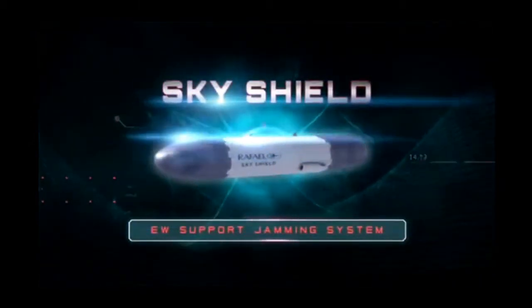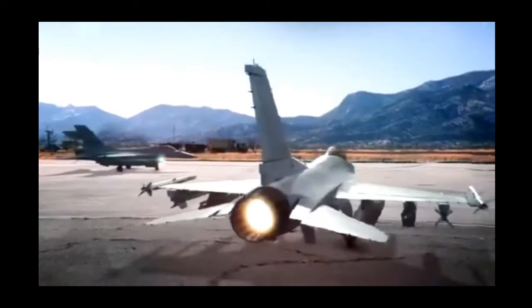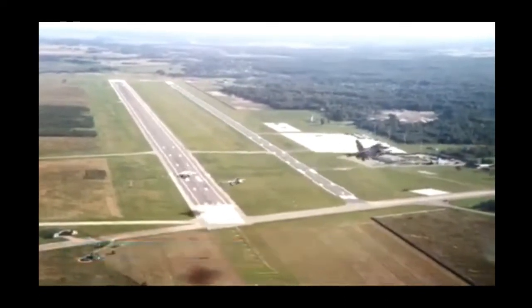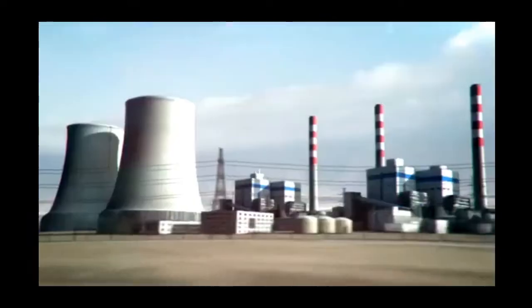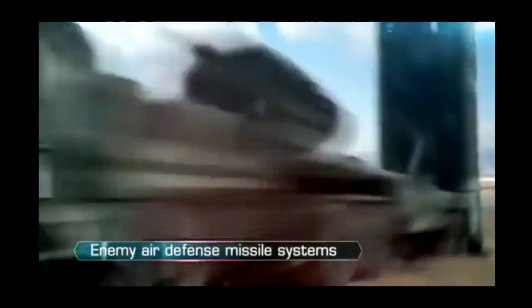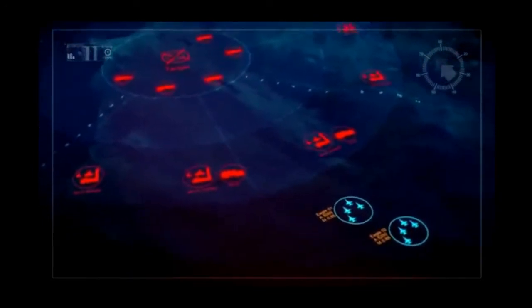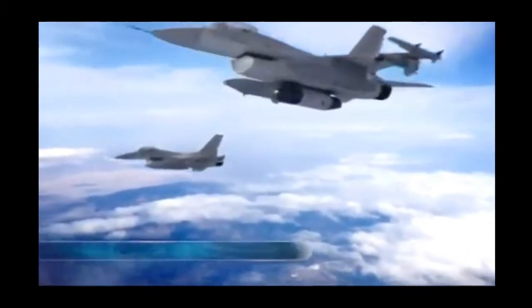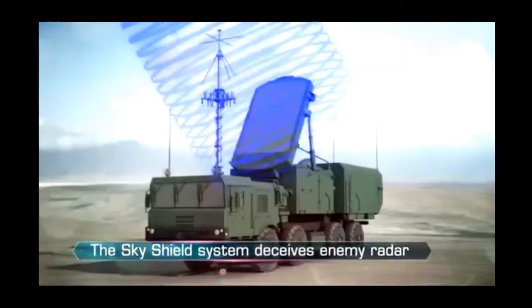SkyShield — EW support jamming system. Mounted on one craft, the SkyShield system supports the attack by deceiving and disrupting hostile radar signals, ensuring the squadron remains undetected during the mission.